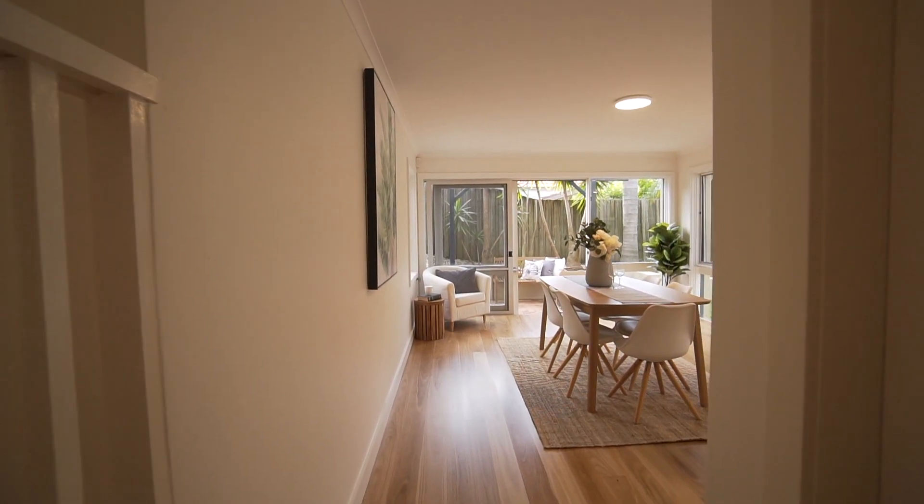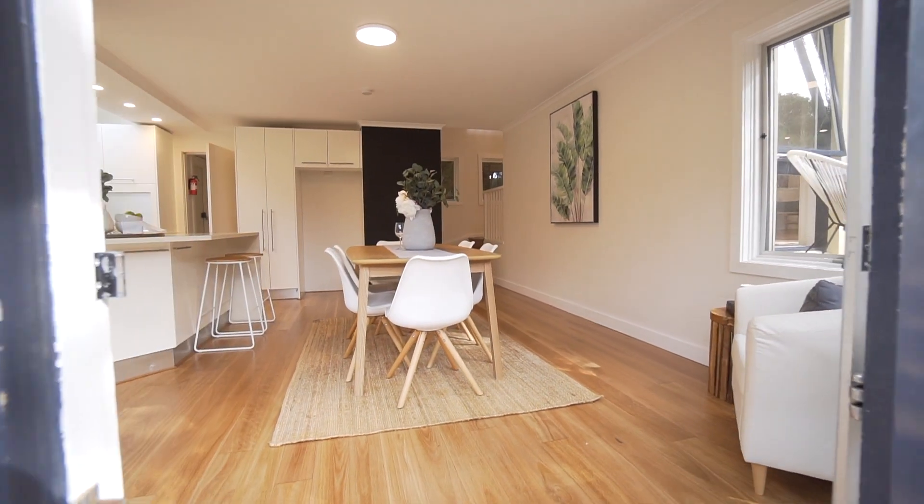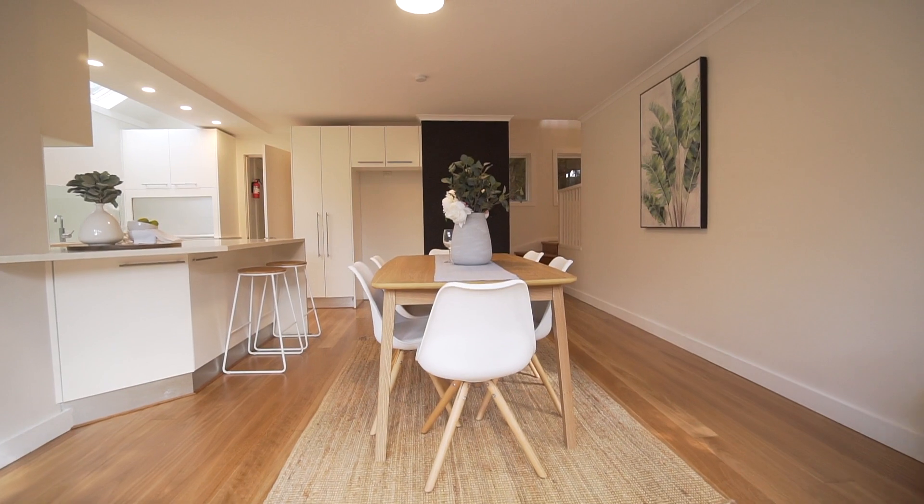The stylish modern gas kitchen showcases stainless steel appliances and Caesarstone benchtops and opens up to a massive dining area large enough for the whole family.